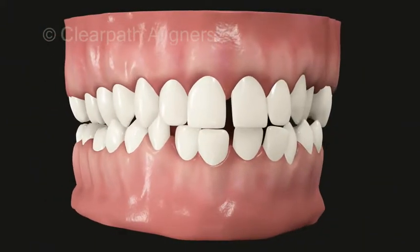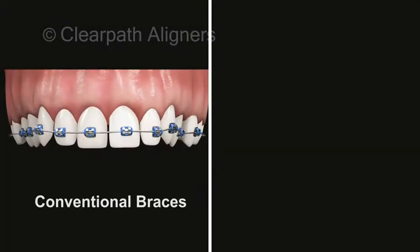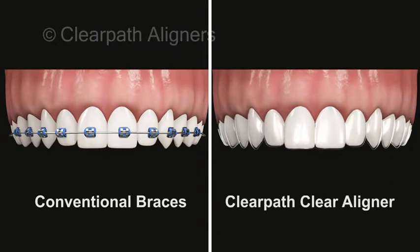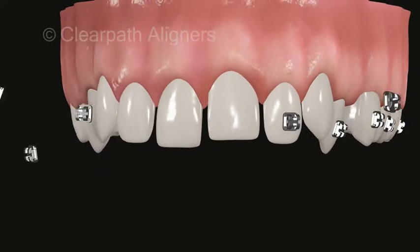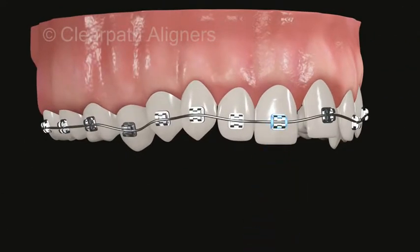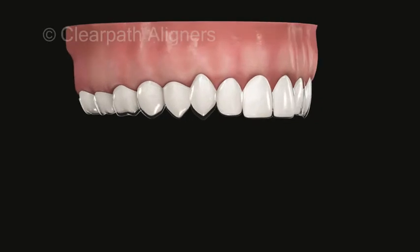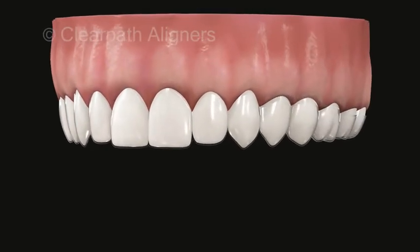This video shows two ways of straightening crooked teeth: on the left using conventional braces, and on the right using Clear Path clear aligners. While braces involve tedious procedures of attaching brackets, wires, and elastics to teeth, resulting in an unsightly appearance, Clear Path aligners are removable and transparent so that no one knows you are straightening your teeth.